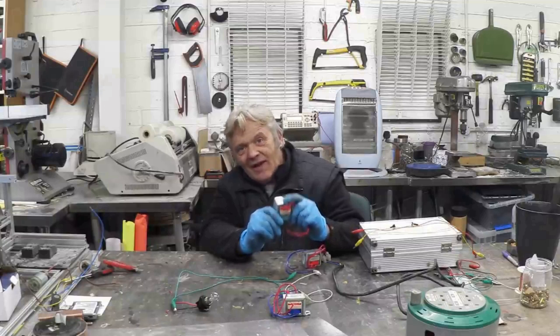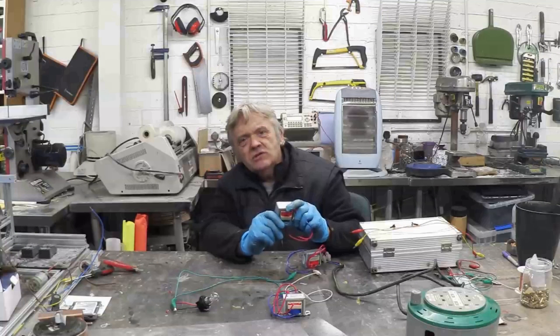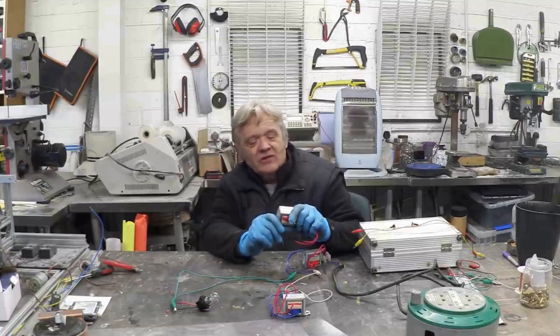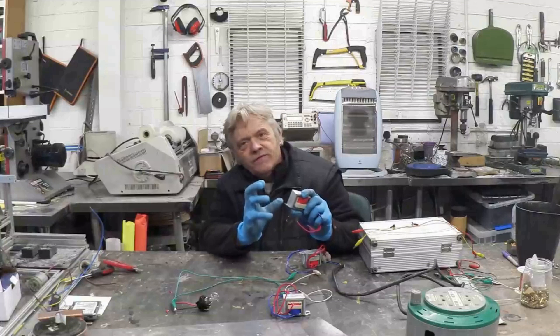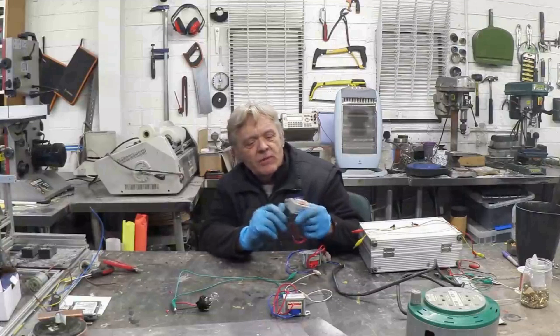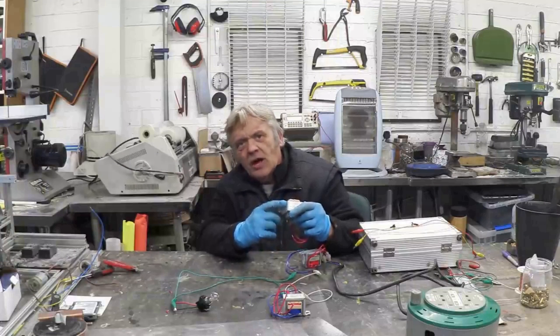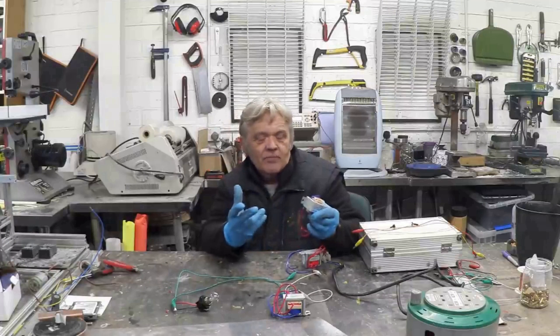When you let a current collapse, it actually has a resistance to that change. And that resistance to change is called inductive reactance, and it's one of the fundamental things about this that is super interesting. When we have two coils, we have a transformer. When we have one coil on one core, it's called an inductor.